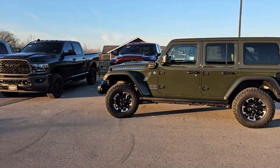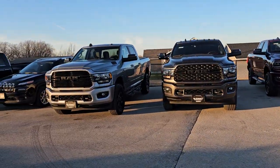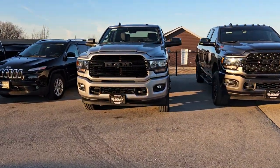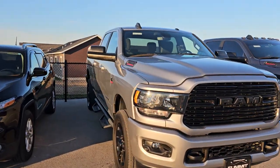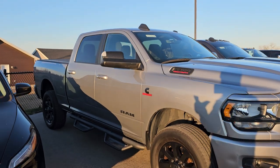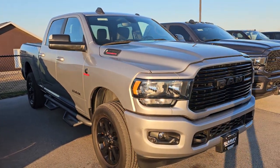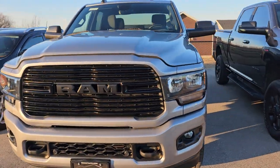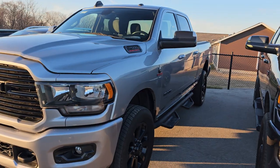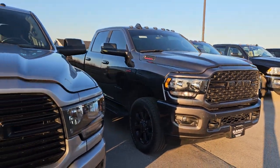We got a bunch of sold vehicles here. This is one of the ones we got in over the weekend — a 2019 Ram 2500 Bighorn Level A Night Edition. It has 37,000 miles and it is billet silver metallic. It's got a couple little dings on it, but for the most part a really nice truck. This Ram 2500 over here we have sold as well.